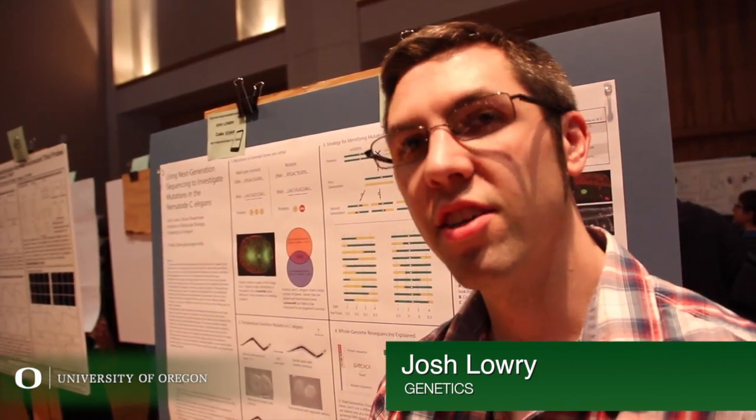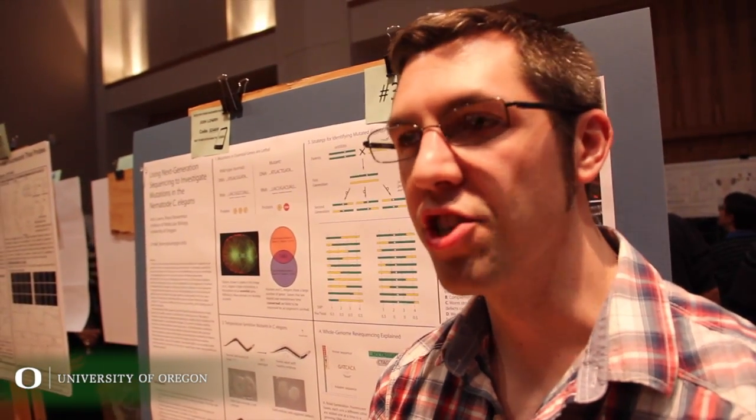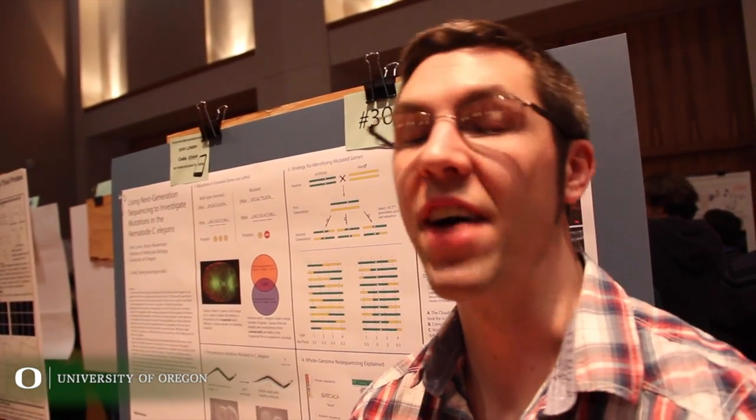The briefest description is that we are trying to answer questions pertaining to human health by studying how genes work in a sort of model organism — our microscopic nematode world. And so by disrupting gene function in these animals and studying the effects that that causes, we can understand how the same defects affect human health.